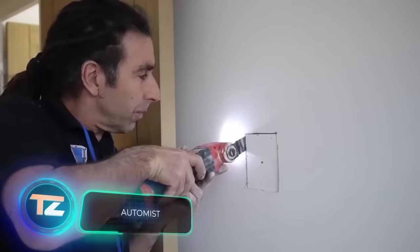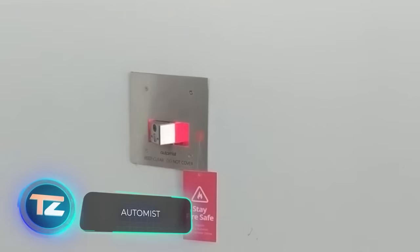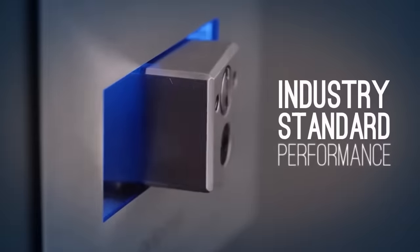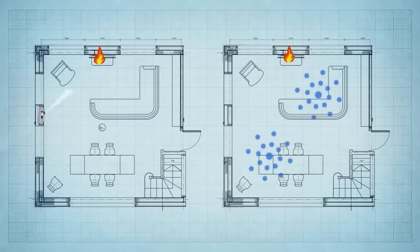The future of firefighting has now arrived, thanks to the creators of AutoMist. This system can spot fires and work 14 times faster than regular sprinkler systems. What's different about AutoMist is that it's fixed on the wall, not the ceiling, and it links up with your home's plumbing system.